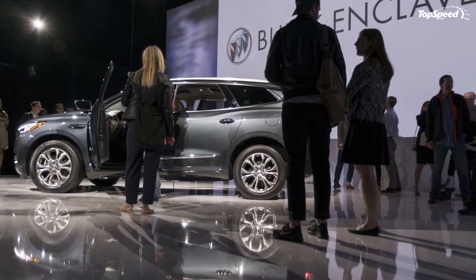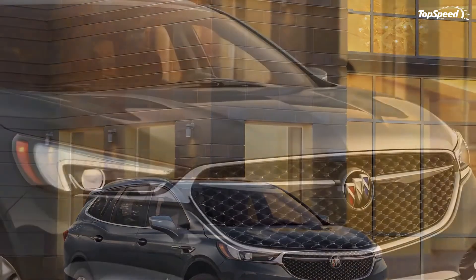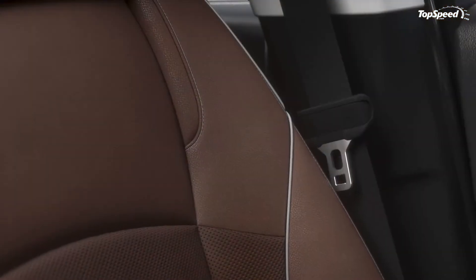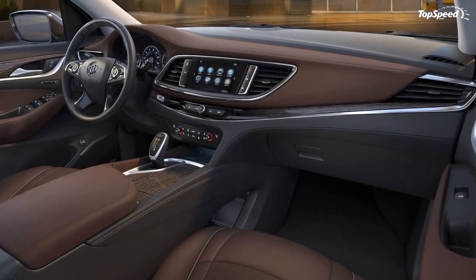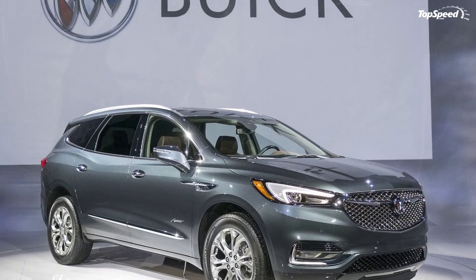The Avenir gets its juice from the Enclave's standard drivetrain. The 3.6-liter V6, shared with some Cadillac models, cranks out 302 horsepower and 260 pound-feet of torque. That's more than the Acura MDX has to offer and on par with the base Lincoln MKX, but far behind the latter's EcoBoost option rated at 335 horses and 380 pound-feet.